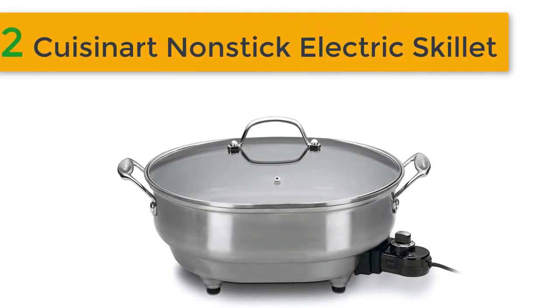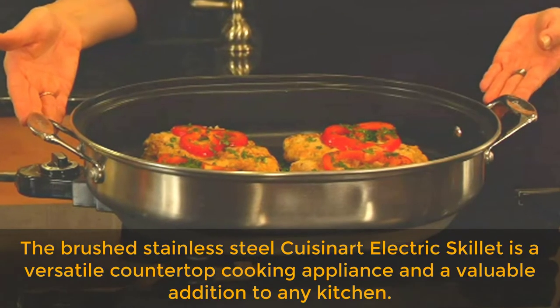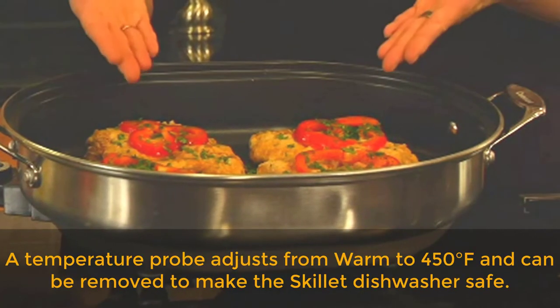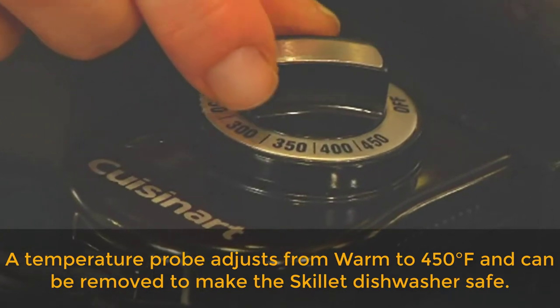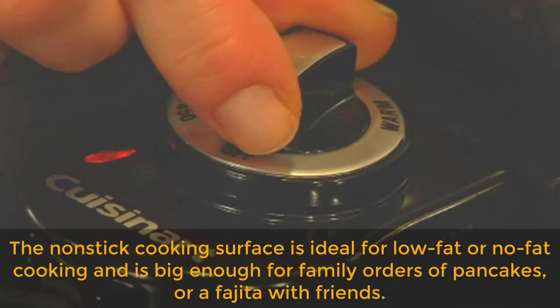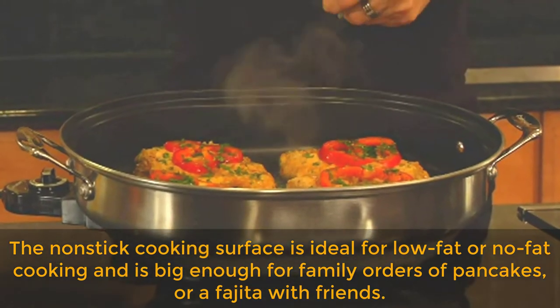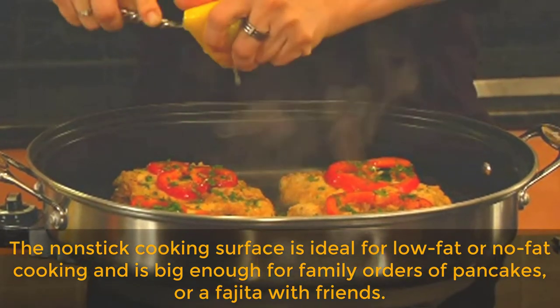Best of 2: Cuisinart Nonstick Electric Skillet. The brushed stainless steel Cuisinart Electric Skillet is a versatile countertop cooking appliance and a valuable addition to any kitchen. A temperature probe adjusts from warm to 450 degrees Fahrenheit and can be removed to make the skillet dishwasher safe. The nonstick cooking surface is ideal for low fat or no fat cooking and is big enough for family orders of pancakes or a fajita with friends.